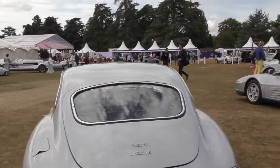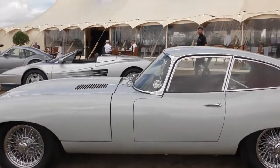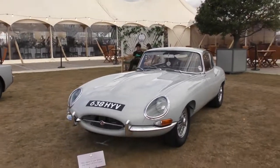Next to that we have this beautiful Jaguar E-Type S1 from 1962. This is a flat 4 3.8 litre coupe. Beautiful.